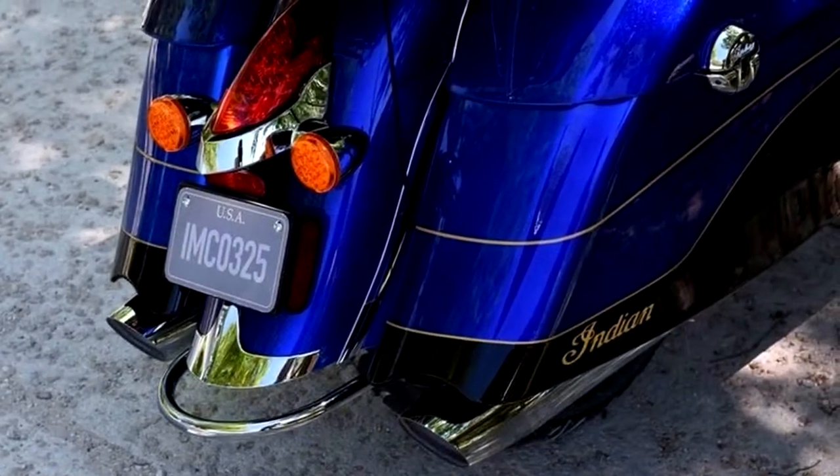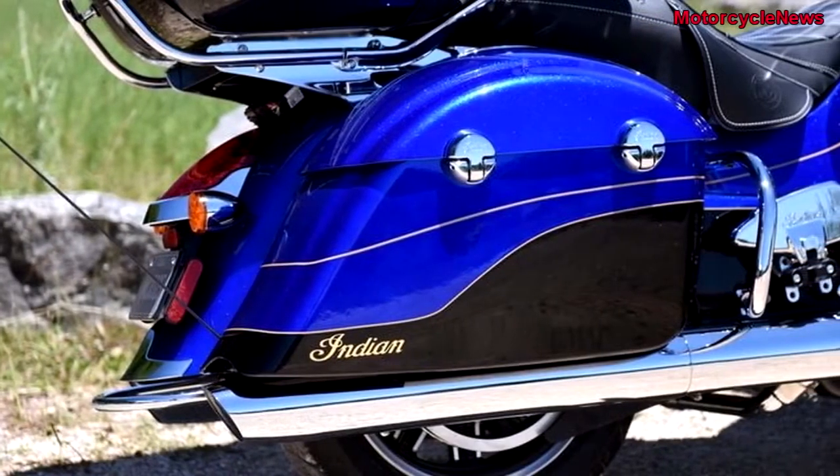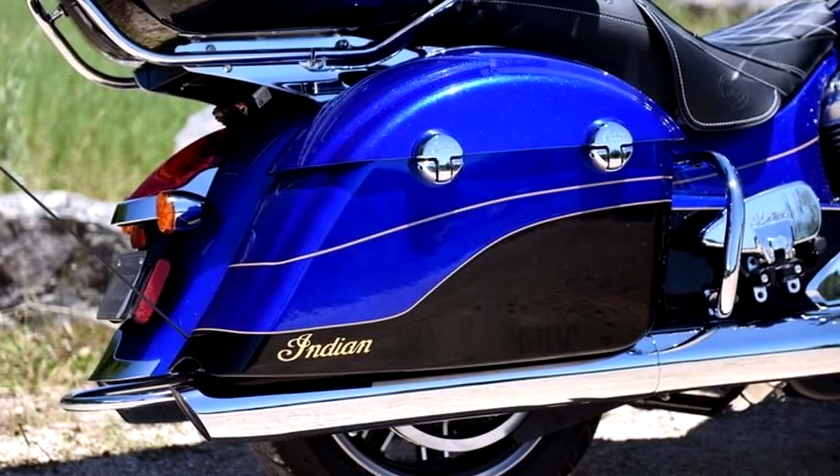Talking of comfort, you can even lock and unlock the bags with the remote, which also acts as a keyless ignition. There's an automatic trunk release and a start-stop button. Fancy stuff.